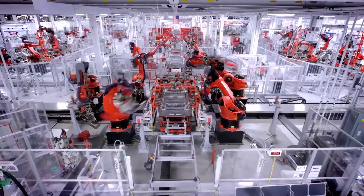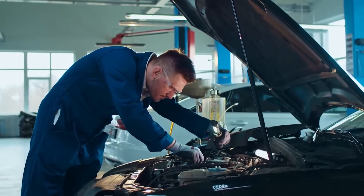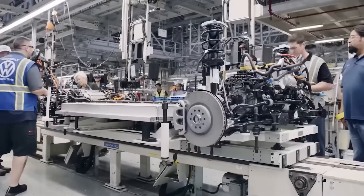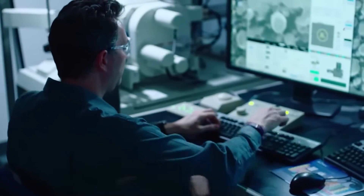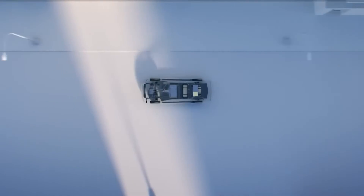But that's not all. Replacing EV batteries can be wallet-wrecking, as those power packs make up a hefty chunk of the car's cost. Plus, the battery replacement process is complex and often requires a skilled technician, driving up costs further.